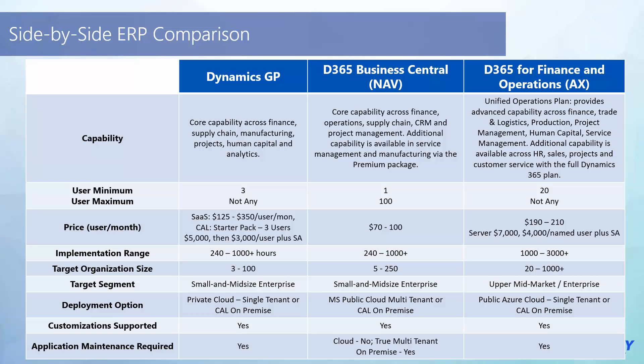What's the sizing? User minimums, user max. GP says no max; however, if you tell Microsoft you have 100 users, they want you to look at Finance and Operations. They're going to put a limit on Business Central — whether 100 or 200 — but there will be a cap, meaning if you think you'll have 300 users, Business Central falls out of favor, and GP would too. You need to be on Finance and Operations. As for pricing, GP's SaaS license could be $125 to $350 with waterfall pricing, hosted through a partner.